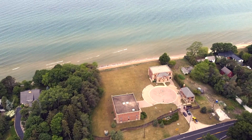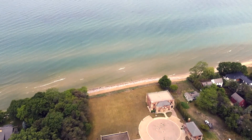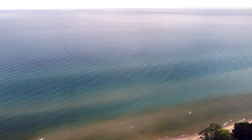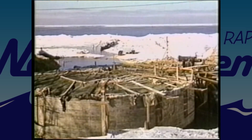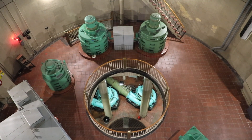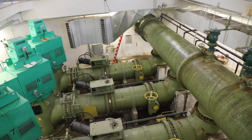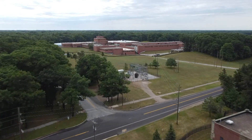Before the water reaches your tap, a lot happens to make that water safe for our customers. Your water starts its journey to the treatment plant by entering through one of two intakes located approximately one mile out into Lake Michigan and 45 feet below the surface of the water. Surrounding the intakes are crib structures to help protect and secure the integrity of the intakes. Before the water is ready for treatment, it is first screened to remove any large debris. After passing through the initial screens, the water is pumped from the 1940 and 1991 low lift pumping stations to the treatment plant.